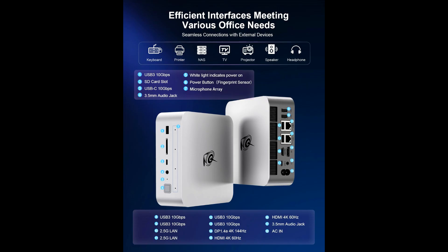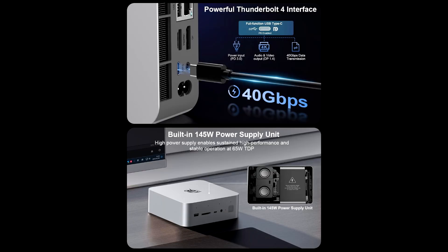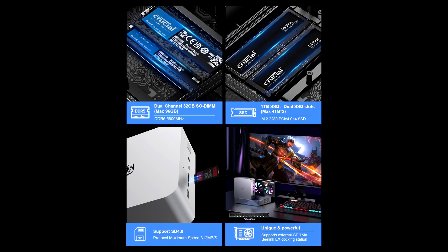Thanks to its sleek and minimalist design, the GDI14 is not just about performance — it's also a stylish addition to any setup. The adjustable RGB lighting lets you customize its look to match your aesthetic, making it the perfect centerpiece for your gaming or productivity environment.